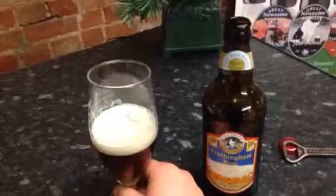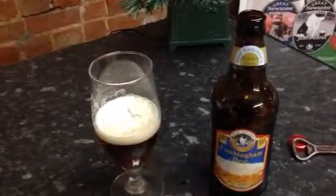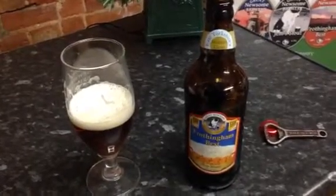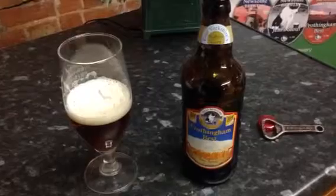It's available not only in the bottle but also as a cask beer. It's available from our website at www.greatnewsombrewery.co.uk — look out for it. Hope you enjoy it.